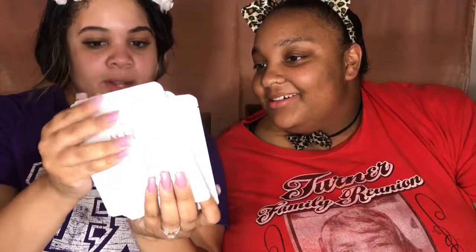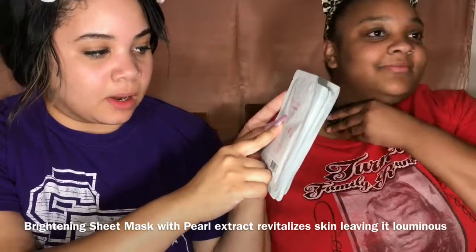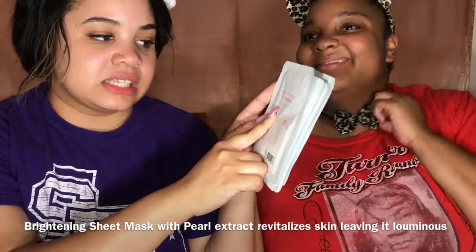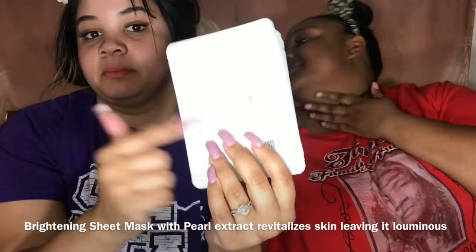What?! Pearl. Pearl — how you getting home with that girl? The first one is Pearl and it's brightening. On the back it says: brightening sheet mask with pearl extract, revitalizes skin, leaving it luminous and gorgeous. Ooh, I need that!